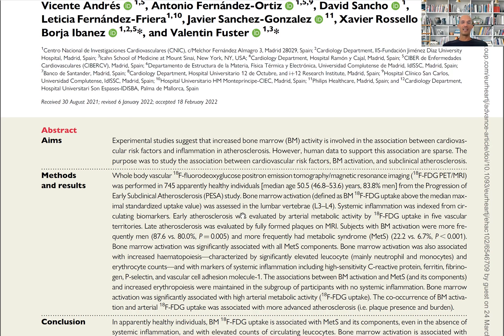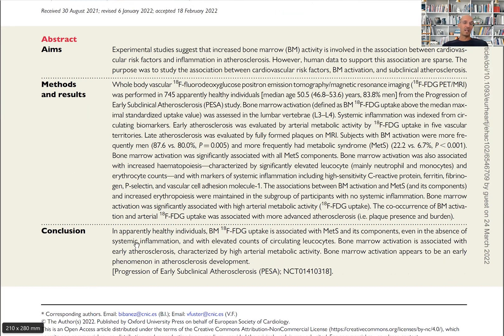So basically, in apparently healthy individuals, the bone marrow uptake of fluorodeoxyglucose is associated with the metabolic syndrome and its components, even in the absence of systemic inflammation.